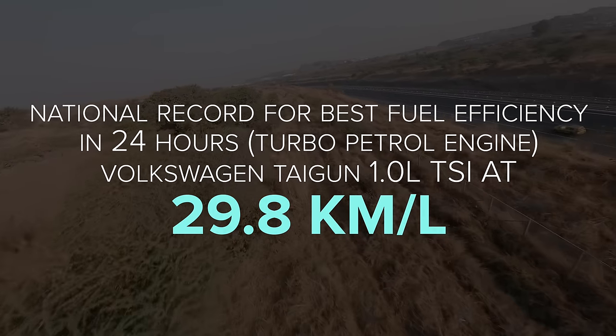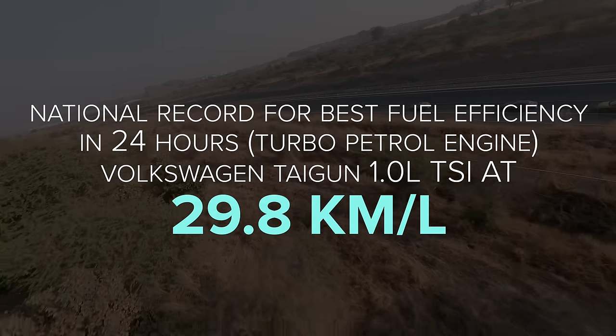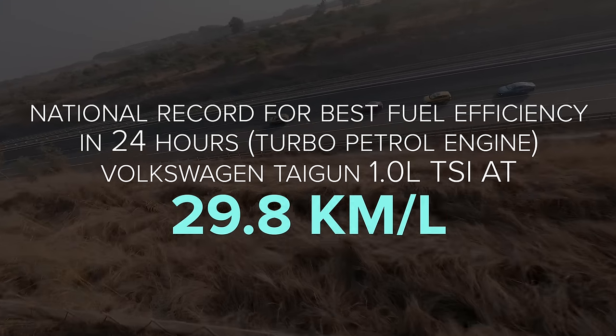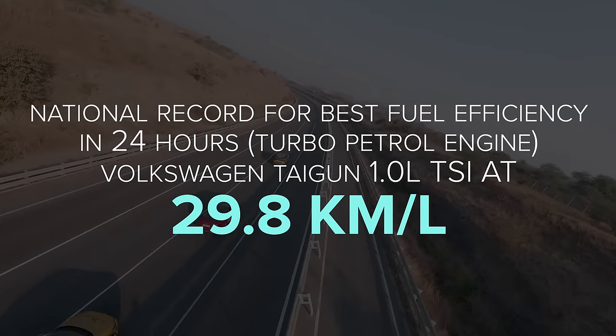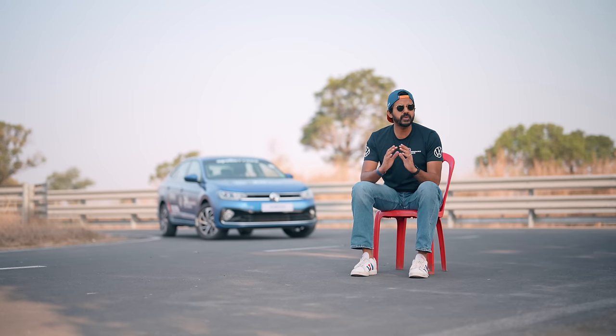Meanwhile, the other Tiguan 1.0L automatic set the national record for the best fuel efficiency in 24 hours for a turbo petrol engine, returning 29.8km per litre. The experience has been phenomenal.